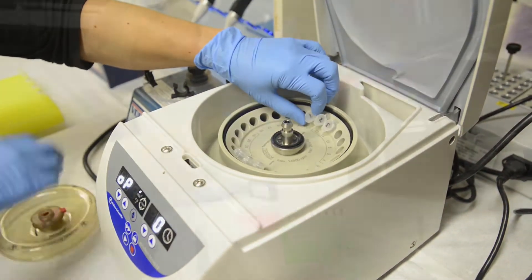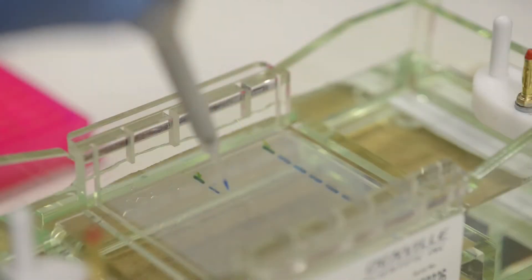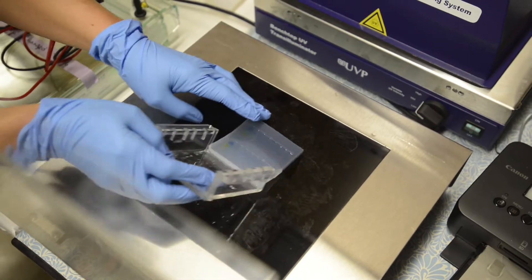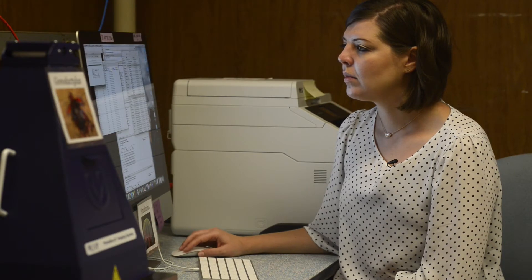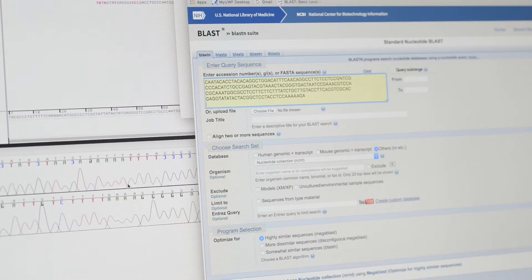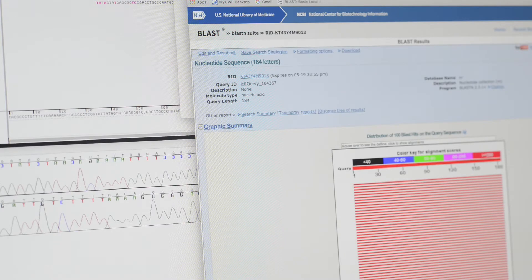Then we take it out of the machine and run it on an agarose gel, where you can actually visualize the DNA — you cross your fingers and hope to see a glowing band in all the right places. If we get a positive sample, we send it to a lab for DNA sequencing, which tells us the sequence of nucleotides — your A's, T's, C's, and G's — and then we BLAST it against a database to see if it matches anything. If we have an exact match, we know what the target species is.